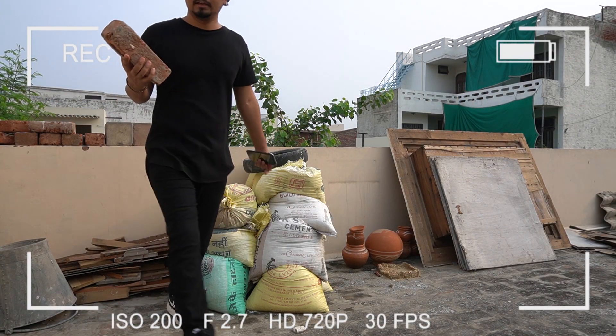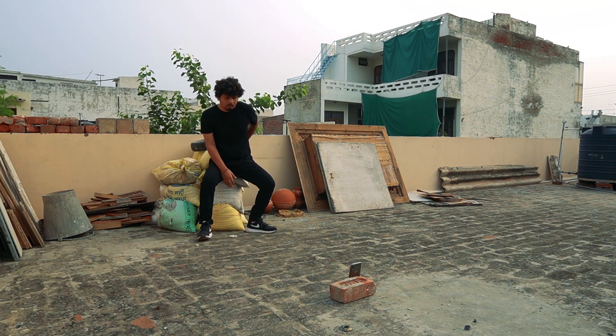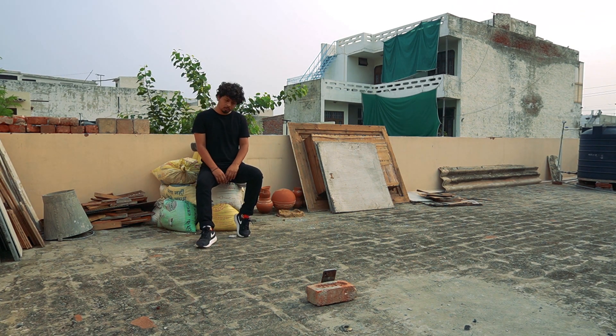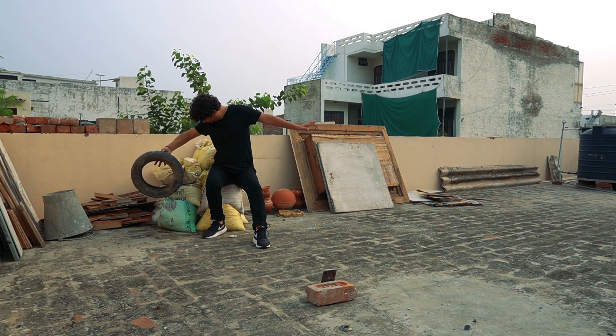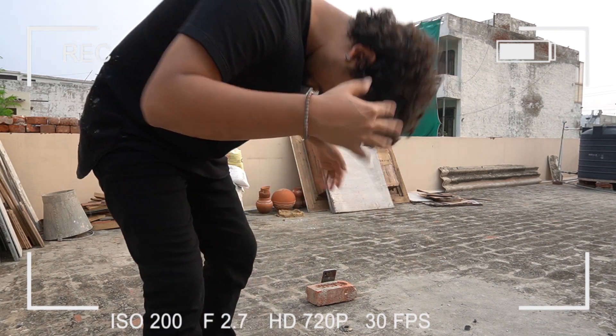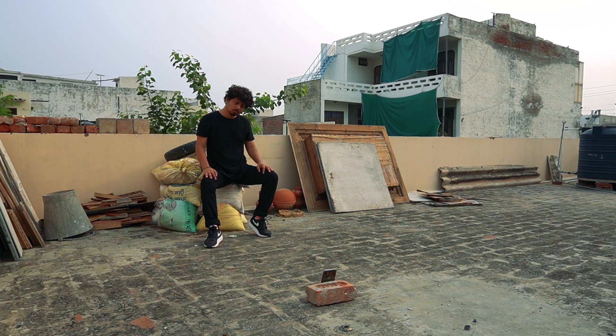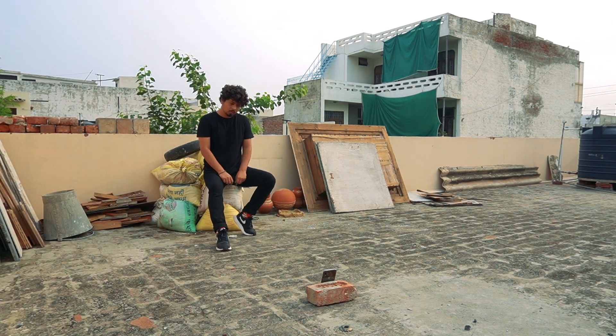Now I need to start clicking photos. I'm going to use this brick as a stand and support for my phone, because I'm going to keep my phone down and click the photo. If you don't have a tripod and don't have a convenient place, use the resources around you like I'm doing. I've got a few shots but I'm not satisfied, so I'm going to take more shots in the same place and same clothes.